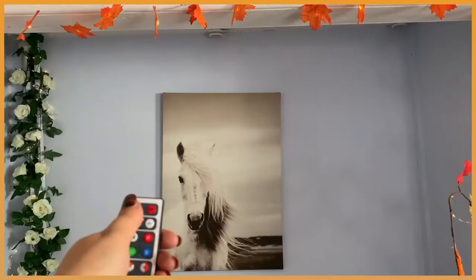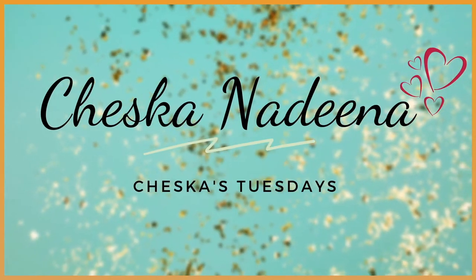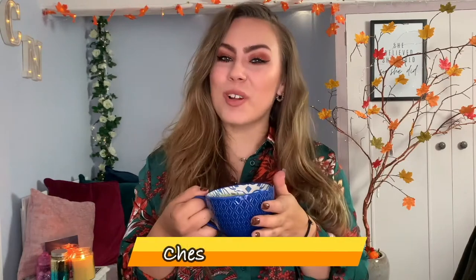Hello everyone, you're watching Cheska's channel. In today's video I thought it'd be a really nice idea to show you guys my room — show you what it's all about. I always see these videos floating around and I just love watching them personally. I think they're so much fun to watch, so let's show you my room — welcome you into my crib.